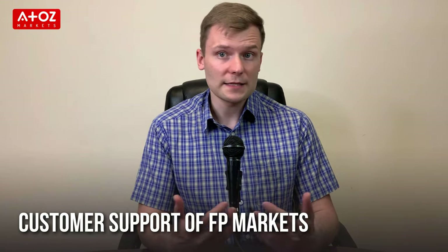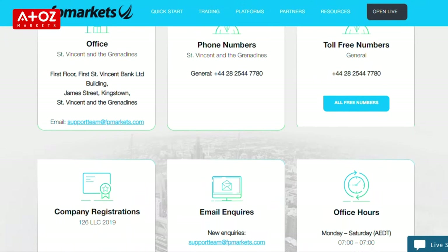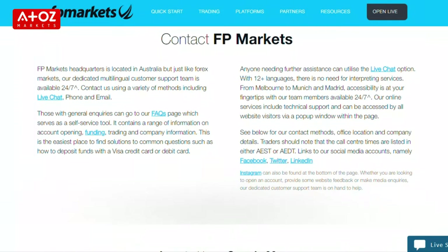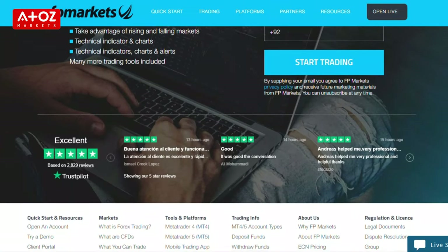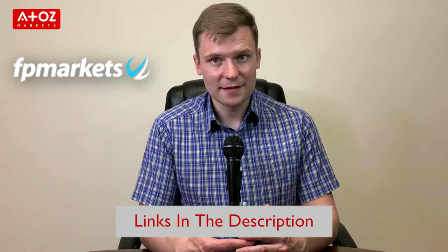The last point about FP Markets is their customer support. FP Markets customer support works 24/7. You can contact them via different methods: phone, live chat, Telegram or email. The quickest way to contact them is via live chat or phone. If you want to trade with FP Markets, find an account opening link in the description.